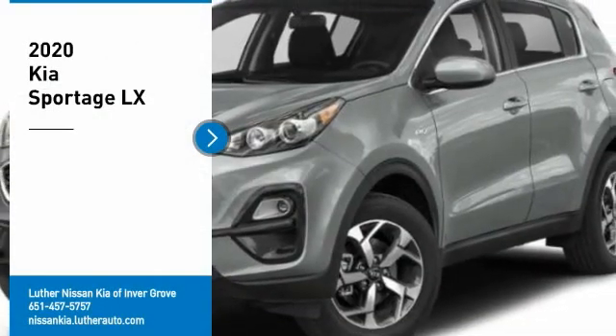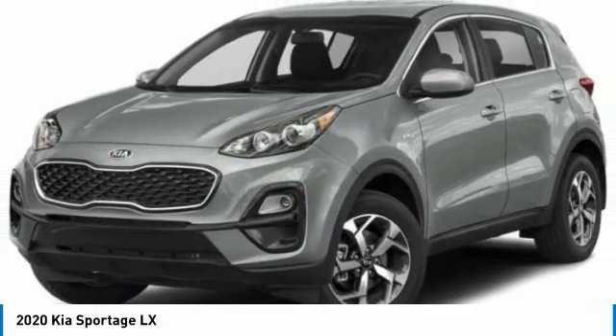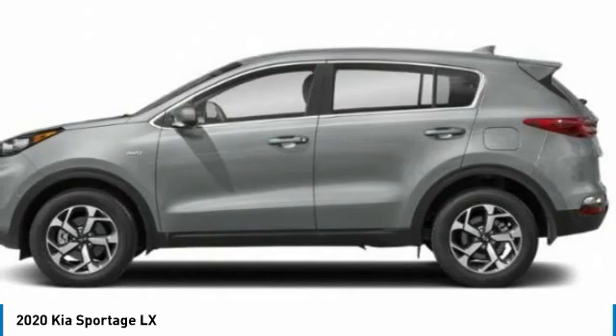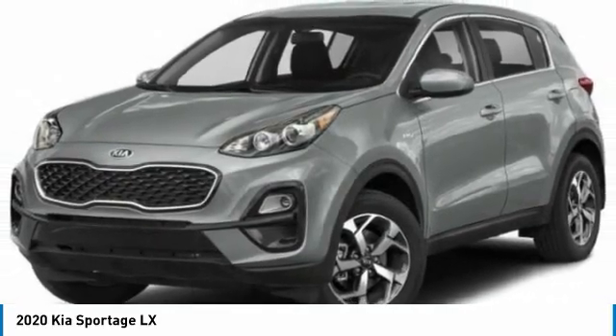Looking for the right vehicle? Check out the 2020 Sportage. With its sleek and stylish exterior and its roomy, feature-laden interior, the Sportage both looks good and performs well on the road. Here are some of this vehicle's great options.